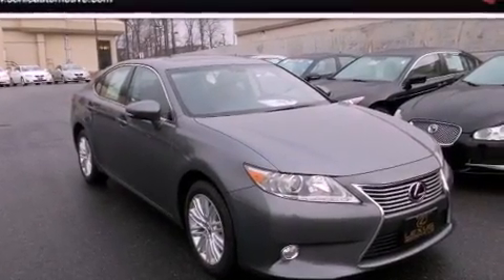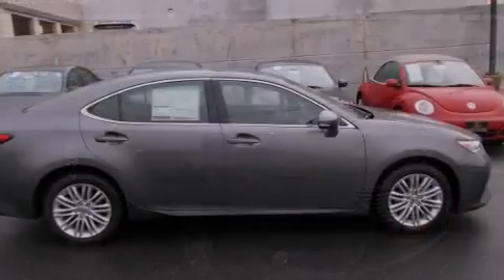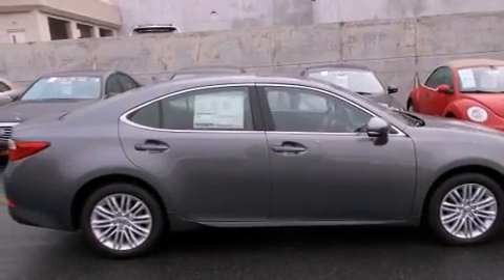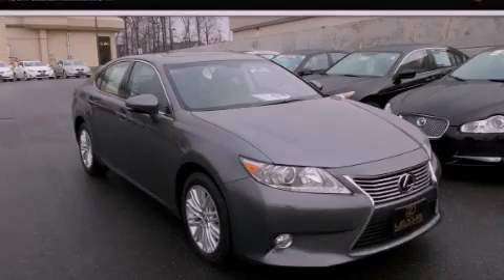With an EPA estimated rating of 31 miles per gallon on the highway, you won't be making frequent trips to the gas pumps. Please call us today for more information on this great vehicle.